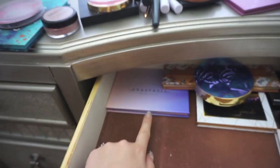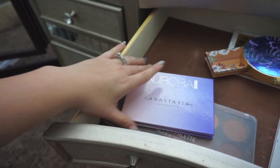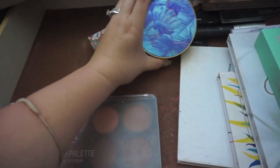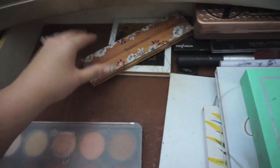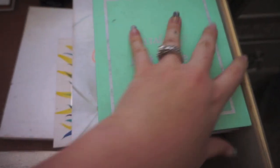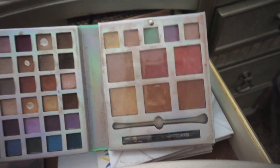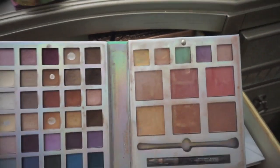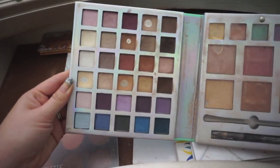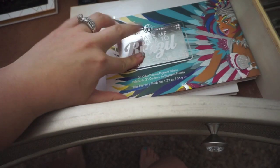I have the brushes I use for bronzers and blushes, and the Anastasia Beverly Hills highlighter Glow Kit — I got it at TJ Maxx for a really good price. Then I have my Tarte, Butter London, and a Pure Midnight Masquerade palette — great for travel with bronzers, blushes, and concealers all in one. I took this one to Greece! And of course my Carly Bible palette — deluxe edition, they don't have it anymore.